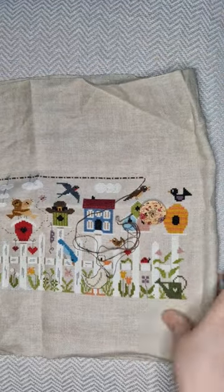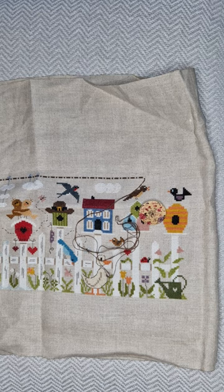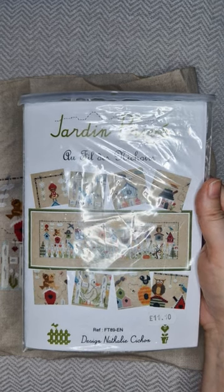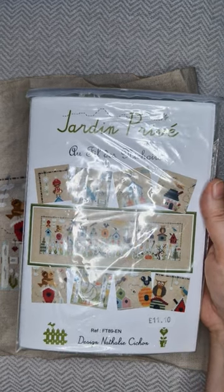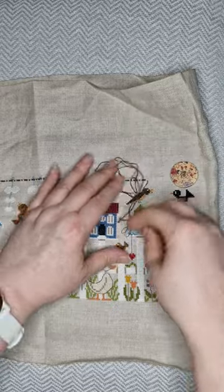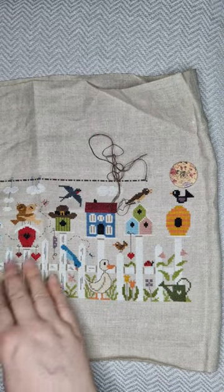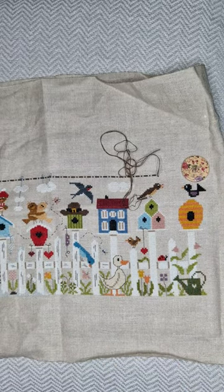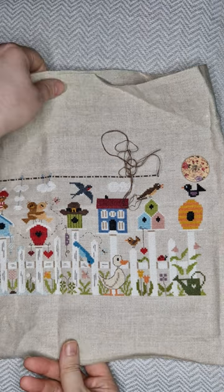This is another of my favourite ones to stitch — it's a Jardin Privé pattern. I'm not French but I think it translates to something like 'little bird houses.' I think I'm about halfway through. Each birdhouse is different and it goes along with the seasons, so it's just so pretty — as you stitch, all these things just appear, it's really cute. This is on a 32-count linen in a natural colour — another of my favourites to stitch on.